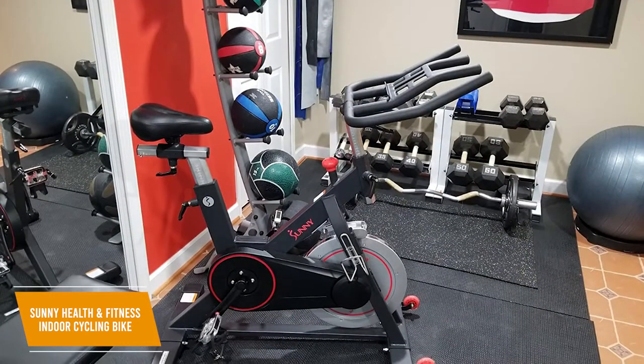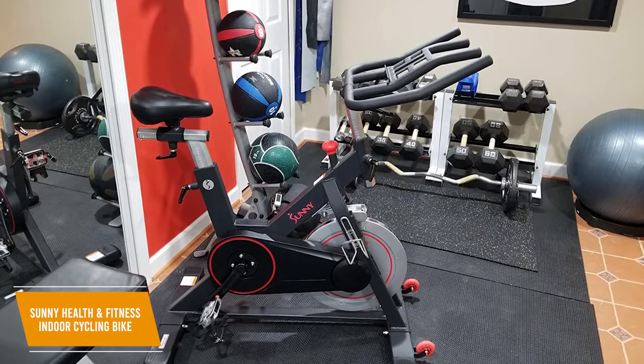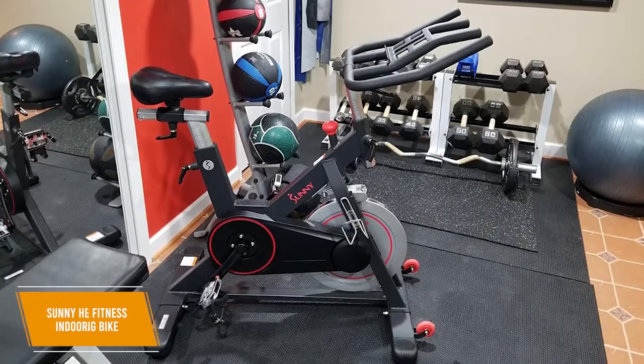The Sunny Health & Fitness B1805 provides some solid features considering the reasonable price. You get a high-end magnetic resistance system, a durable steel alloy frame, and adjustable foot straps for a secure fit. I would recommend this as an inexpensive option with an impressive price-to-performance ratio.